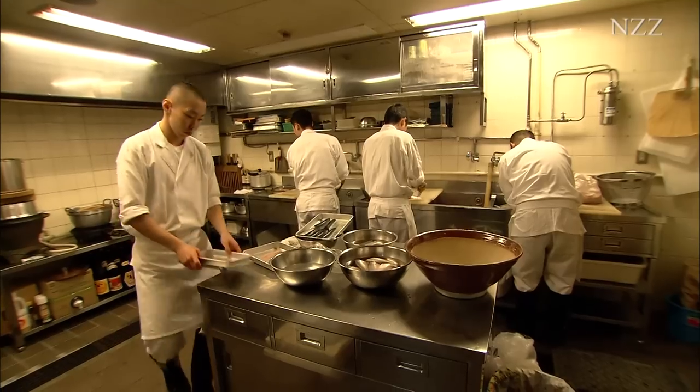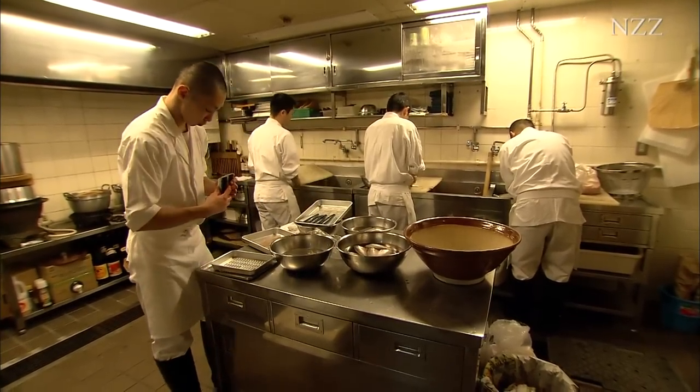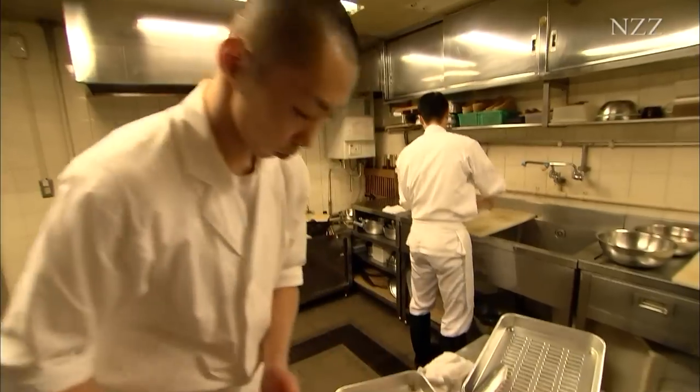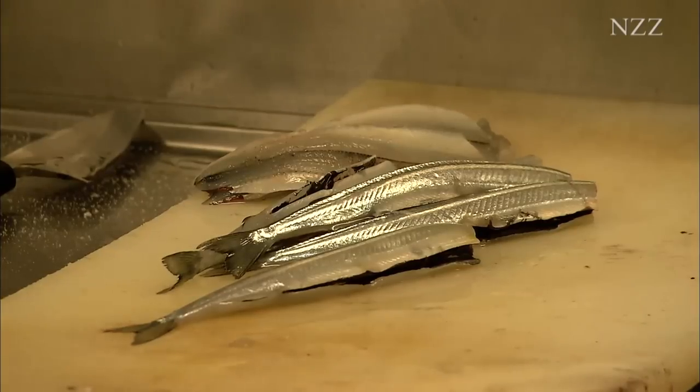Every day I try to answer the question, what is the perfect sushi? That's the attitude I prepare it with. But it's really up to the customer, Japanese or foreigners, to provide the answer.